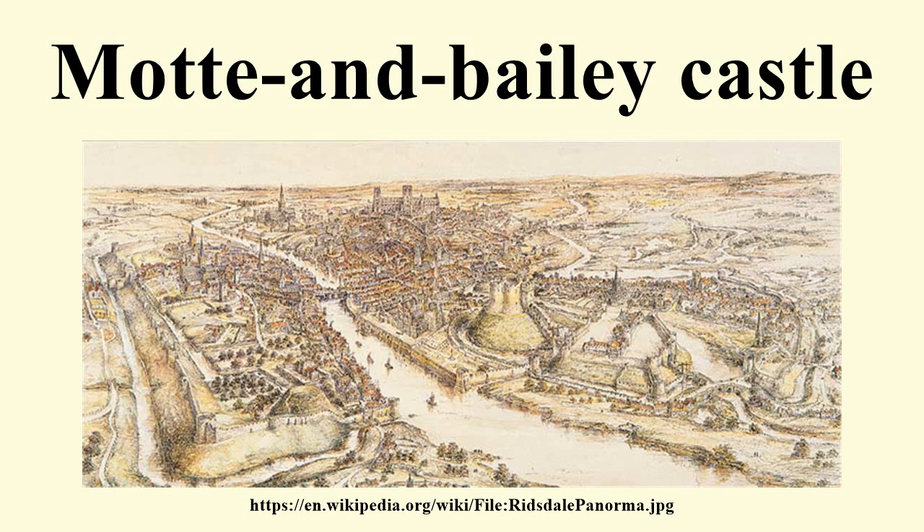Into the Holy Roman Empire in the 11th century, the Normans introduced the design into England and Wales following their invasion in 1066. Motte and Bailey castles were adopted in Scotland, Ireland, the Low Countries and Denmark in the 12th and 13th centuries. By the end of the 13th century, the design was largely superseded by alternative forms of fortification, but the earthworks remain a prominent feature in many countries.